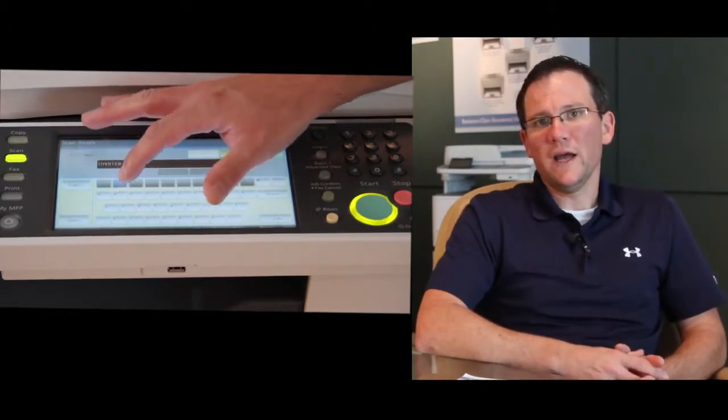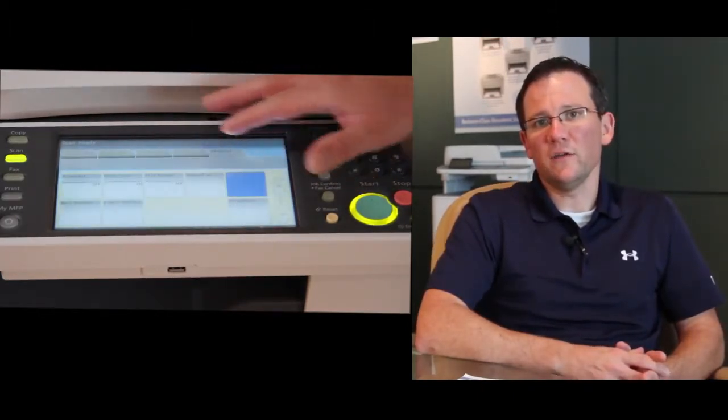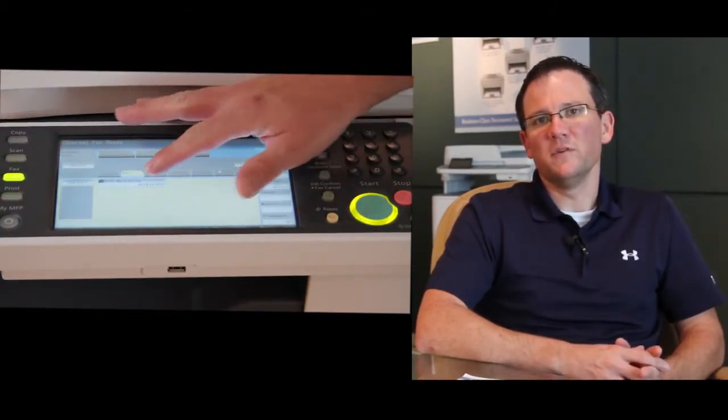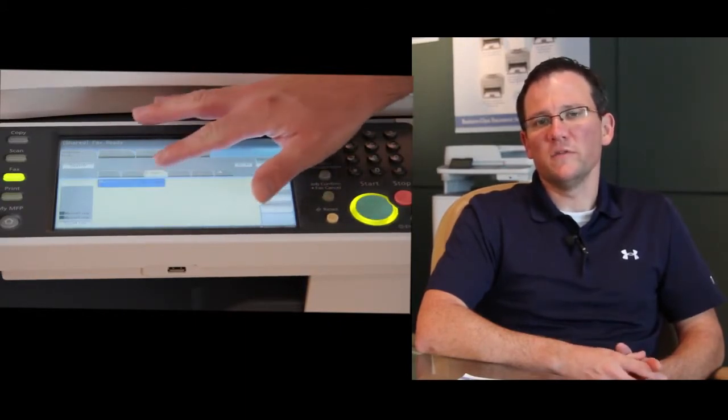The ability to broadcast a document to both a fax number and an email address — those are just a few of the features that our MFX2590 is capable of delivering to companies that have engaged in a Managed Print Services contract.